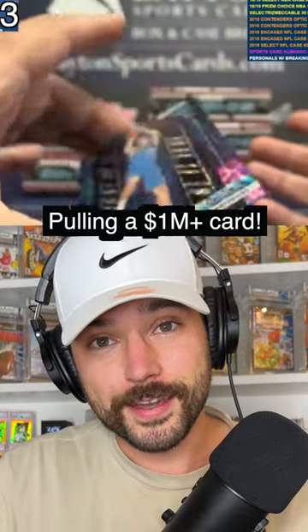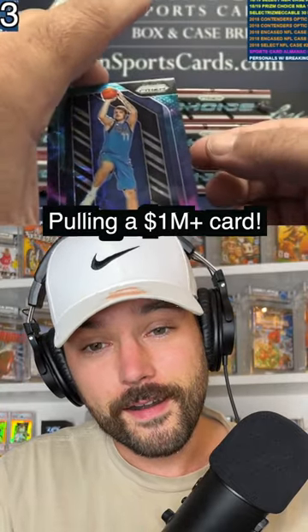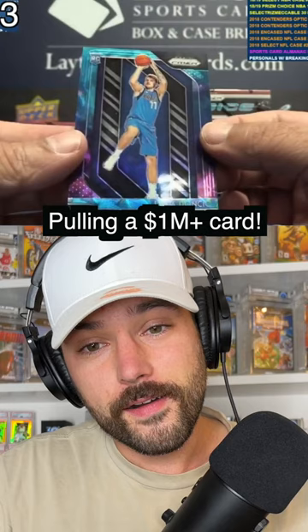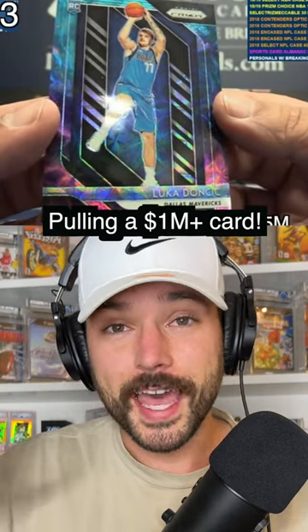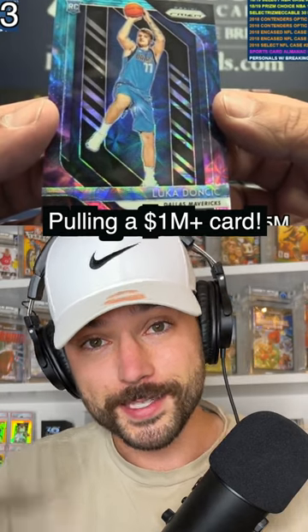I'm going to let you listen to him for a second now. Nebula, one of one. Luka Doncic. Yep, and he should be hyped — you're about to see him ask if the person who actually bought this spot is in the break.